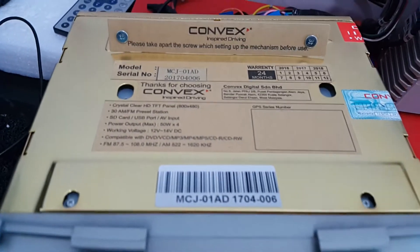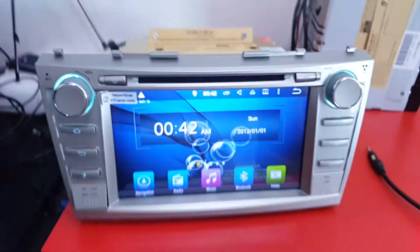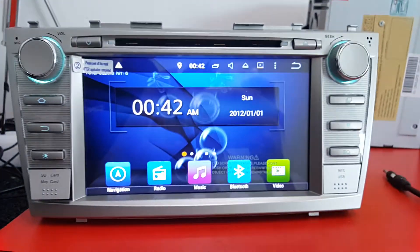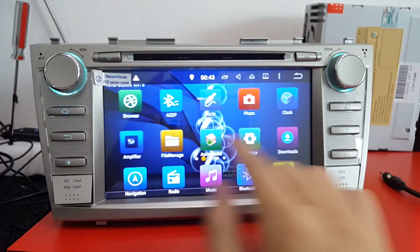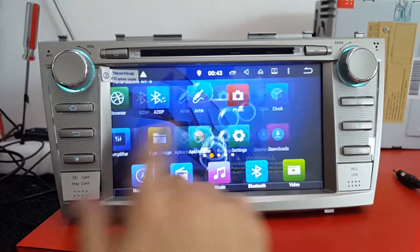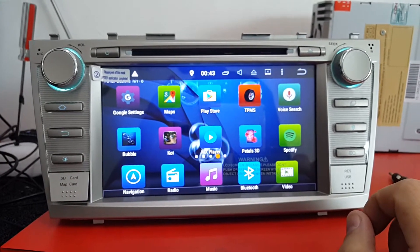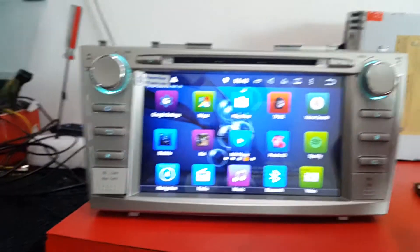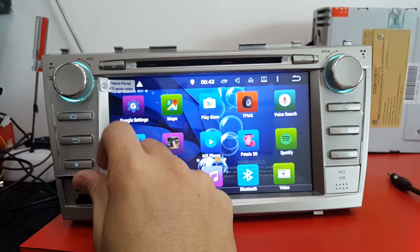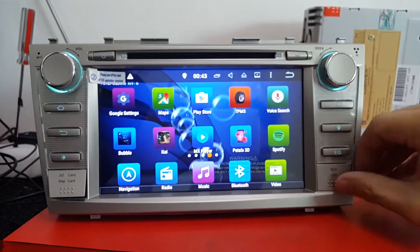Convex Android Master for Toyota Camry 2008. This is the Android Master UI. This is an OEM GPS player — it supports DVD player as well. We have an SD card front slot and a USB slot.